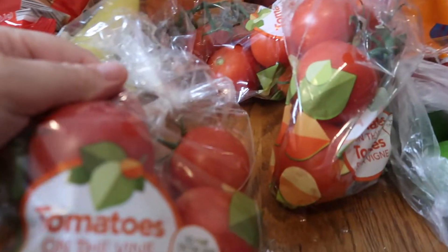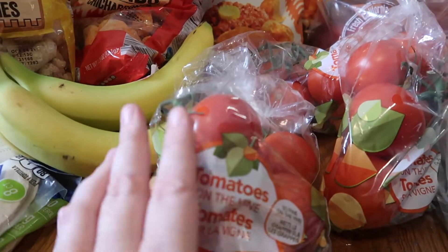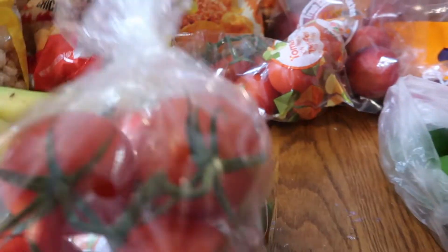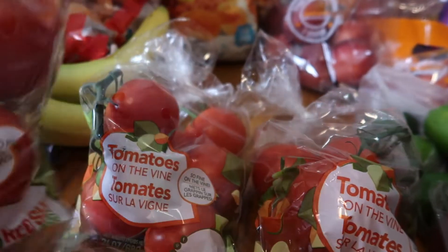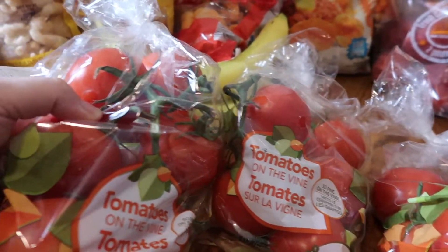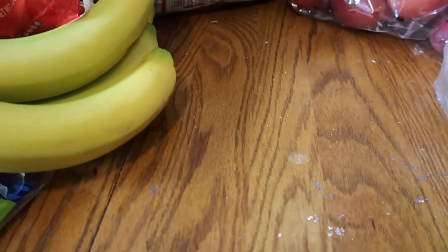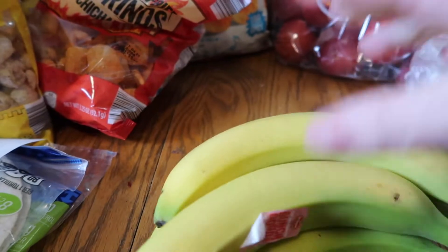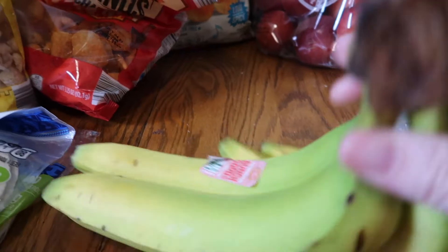I asked for just three beef steak tomatoes but they substituted with three bags of tomatoes on the vine. They did not charge me extra for this — kind of crazy! I hope I can go through so many tomatoes since I still have a few left over from last week, but we love tomatoes so they should get eaten. I asked for four pounds of bananas but they only gave me four bananas, so that's like a day's worth for my kids.